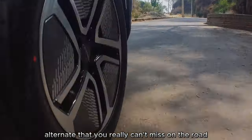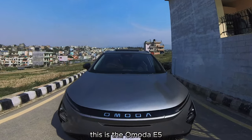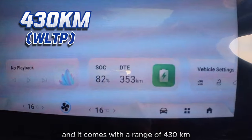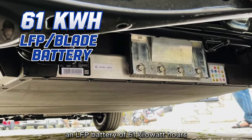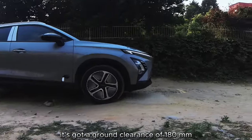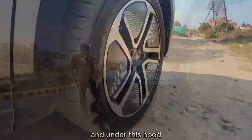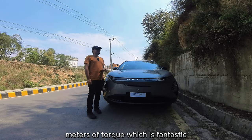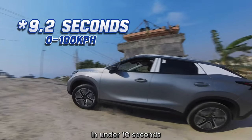Here's your BYD Atto 3 alternative that you really can't miss on the road. This is the Omoda E5 and it comes with a range of 430 kilometers with a blade battery and LFP battery of 61 kilowatt hours. It's got a ground clearance of 180mm, which is more than ample for most rough road driving. Under this hood you get a motor that produces 340 newton meters of torque, which gives a zero to 100 kilometers per hour in under 10 seconds.